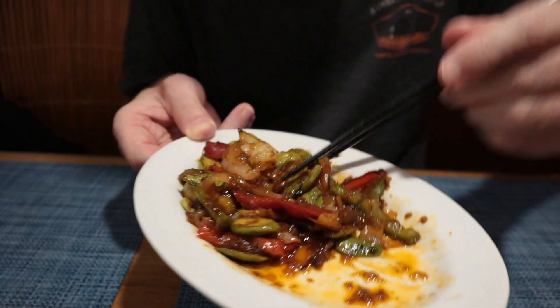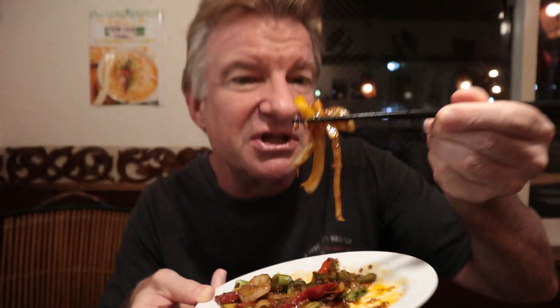They look like lima beans, but there's a tartness to them. Gotta love this deep, tangy sauce. Let's get some onions.